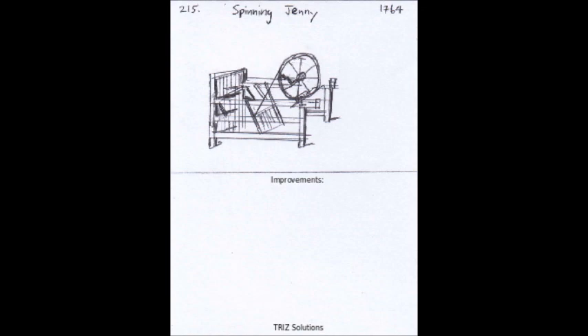The spinning jenny was not without its limitations, however. It produced a weaker and less consistent yarn than traditional spinning methods, making it unsuitable for some applications. Additionally, the use of multiple spindles required a significant amount of skill and coordination on the part of the operator, limiting the number of people who could use the machine effectively.